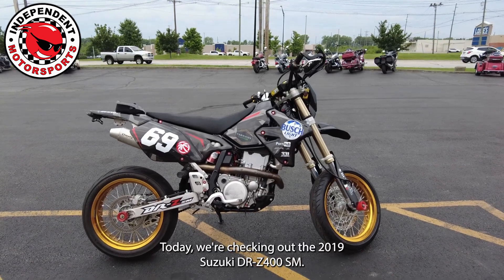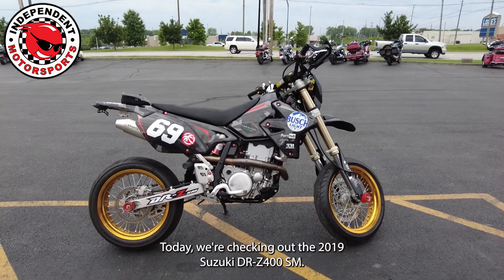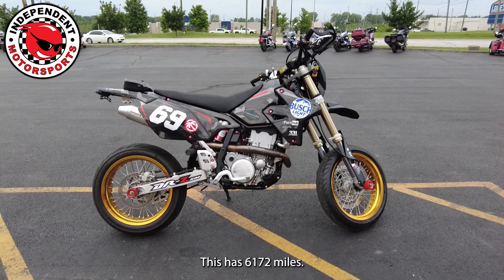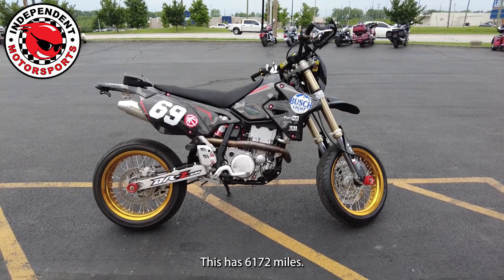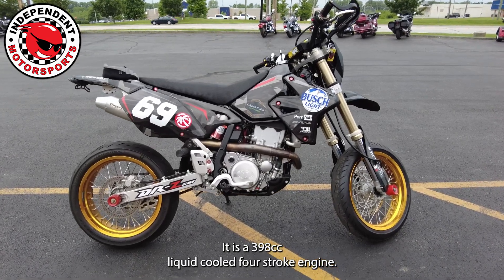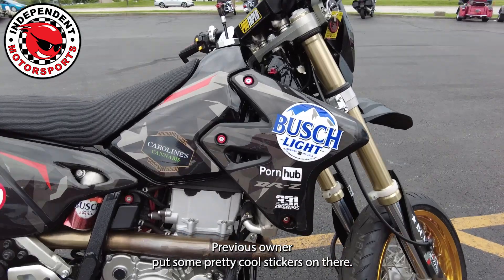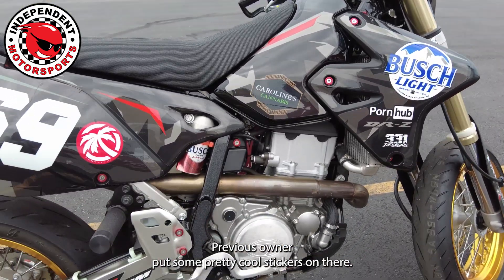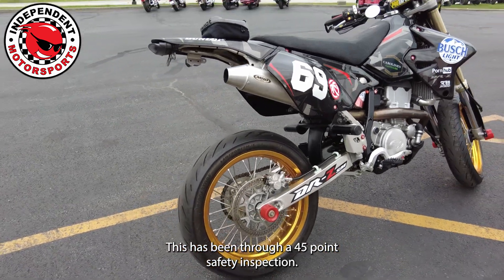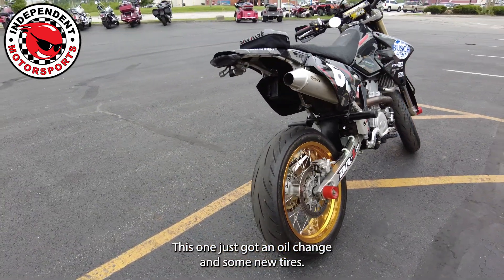Good morning. Today we're checking out the 2019 Suzuki DRZ400SM. This has 6,172 miles. It is a 398cc four-stroke engine. The previous owner put some pretty cool stickers on there. This has been through our 45-point safety inspection — this one just got an oil change and some new tires.